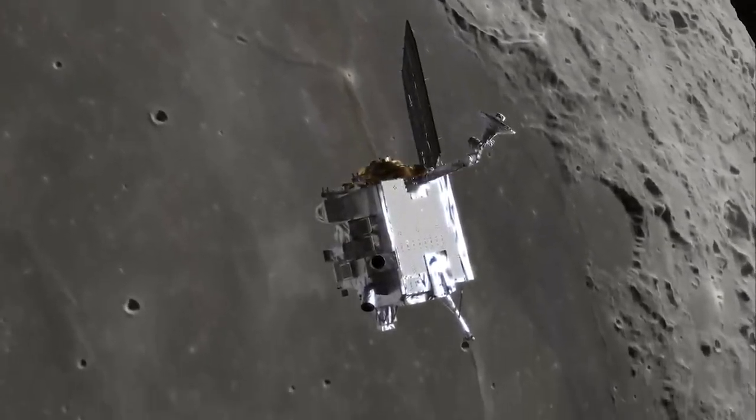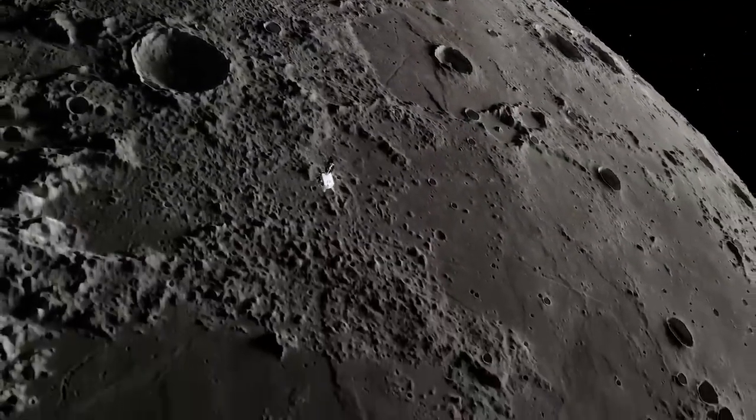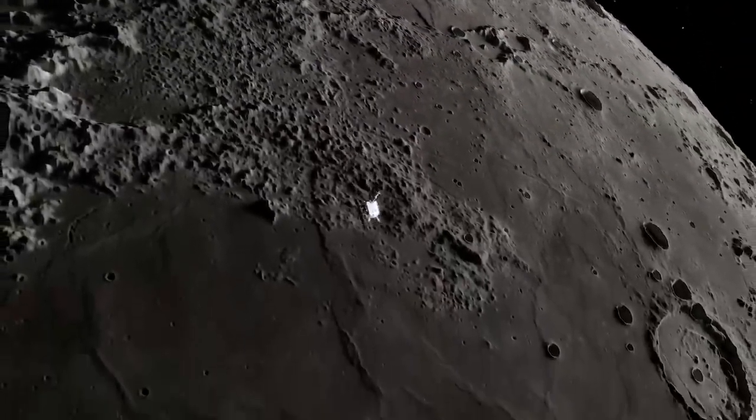Using robotic orbiters and rovers, NASA and the global science community will continue to study these regions before selecting the Artemis III landing site.